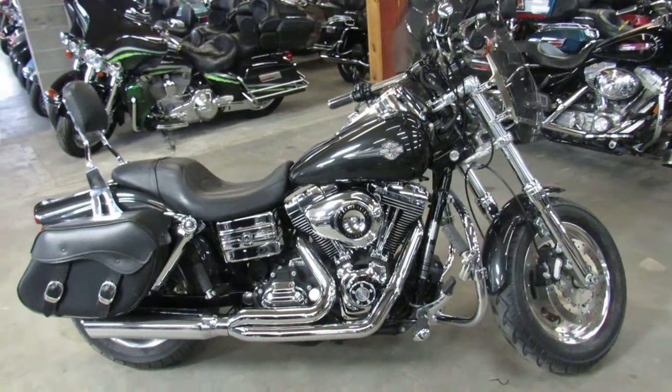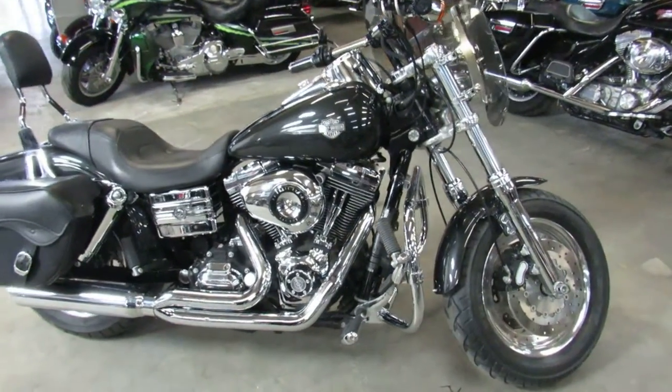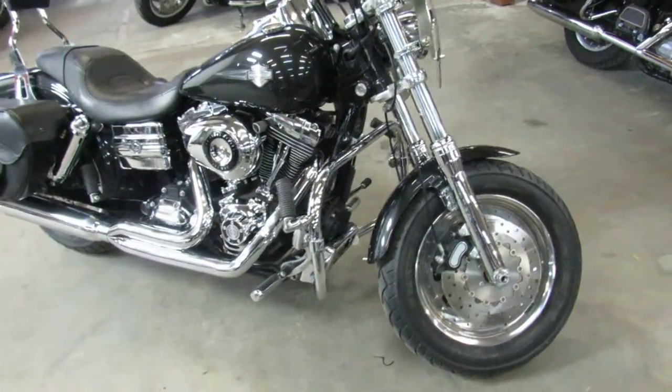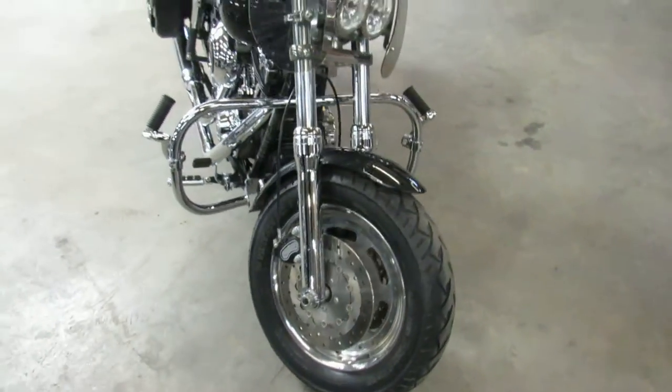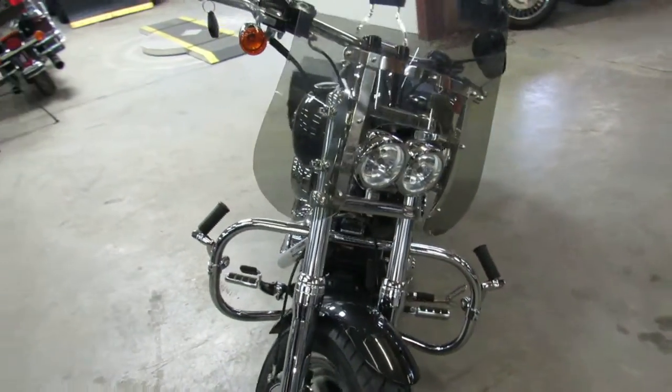Hey guys, Aaron and Andrew at Approval Powersports doing some videos on the used Harleys. Over 400 used Harleys in stock. We got guaranteed financing, we got leasing programs, layaway programs, and your trades are always welcome.